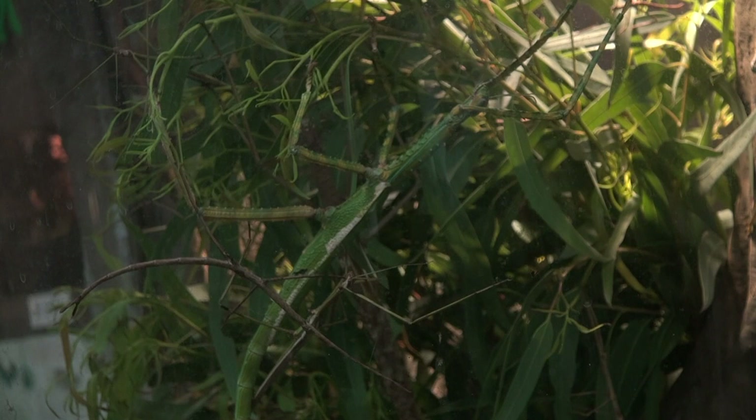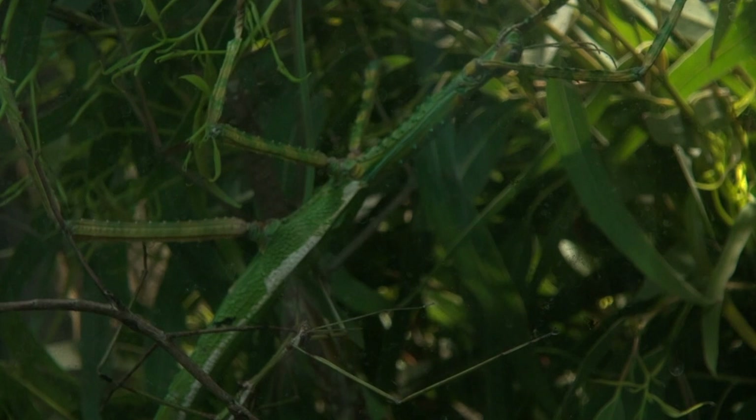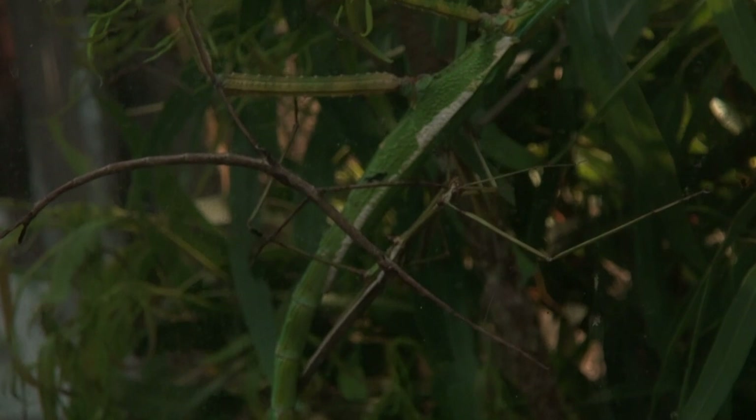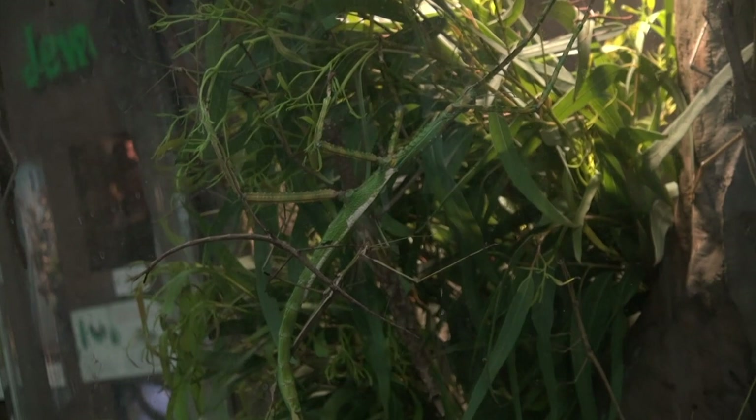Sexual dimorphism can be pretty extreme in the phasmids, just like the praying mantises. Here we have Eurycnema versirubra, the goliath stick insect from Southeast Asia and Australia. This big green one in the foreground is a gigantic female — almost the size of my forearm. If we scroll down, we can see a male actually clinging to her abdomen. There is also a little brown juvenile male in front — not quite fully grown. The adult male is literally with his abdomen attached to the female: he's claimed her, riding on her back, and has deposited a spermatophore inside of her so she can lay eggs. As the eggs pass from her body, she'll catapult them away to be fertilized.